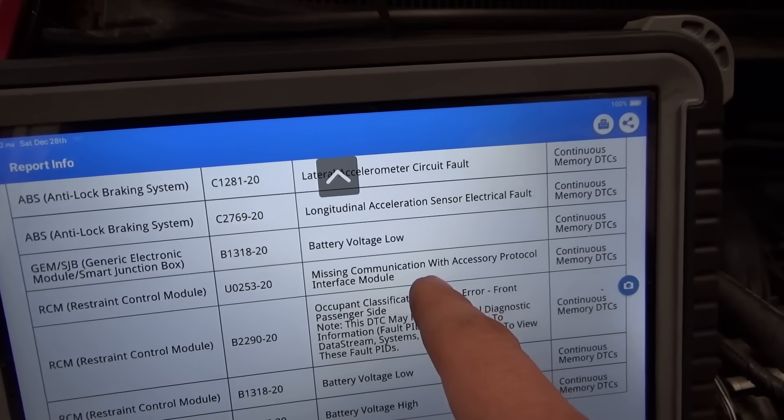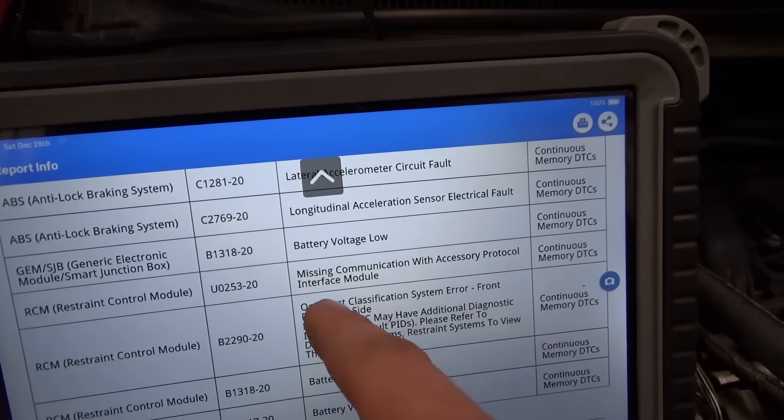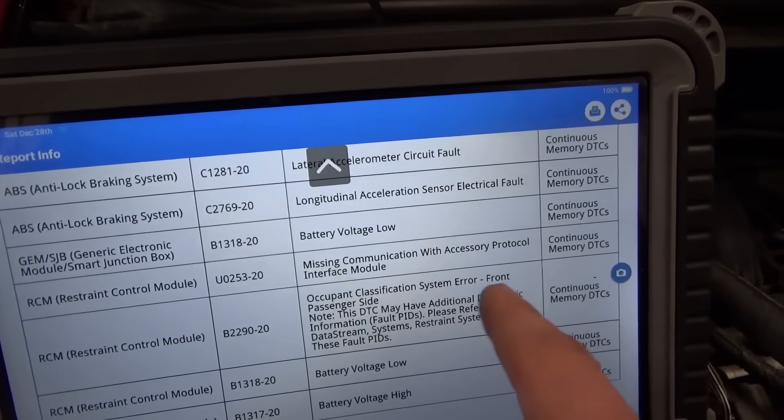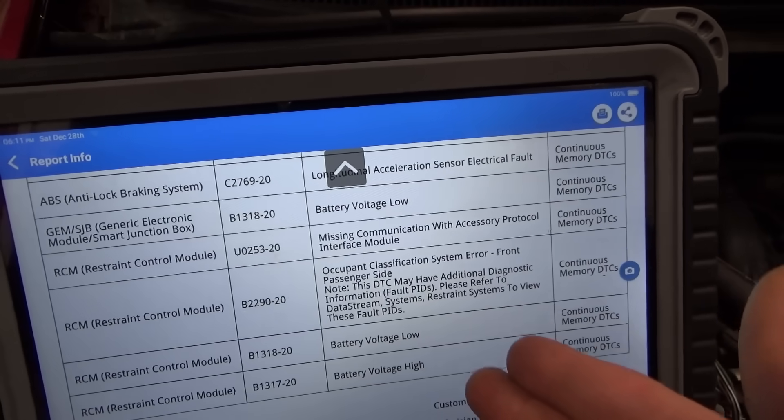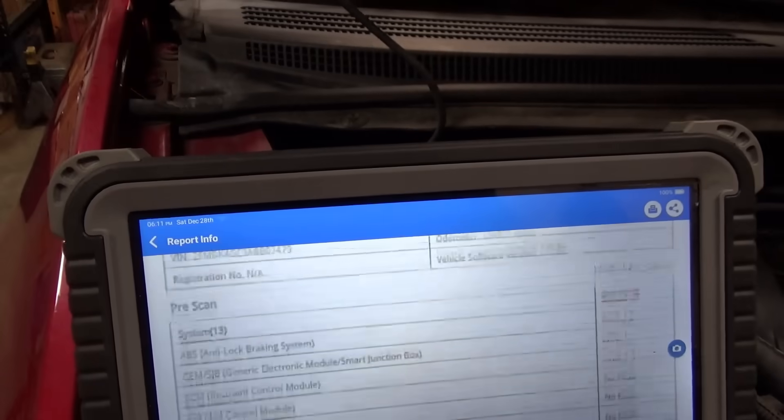The airbag codes say missing communication with APIM — the accessory protocol interface module — and some kind of occupant classification system error from the passenger side. Again, the airbag light is not on, so these are history codes. Battery voltage high and battery voltage low — that's all we have. No red flags. If you remember that Lincoln we did a couple years ago with Josiah at Blue Skies Mobile Auto Repair, the RTM — the radio transceiver module — actually had a code saying configuration error, and that module just went nuts causing the whole vehicle to stay alive.